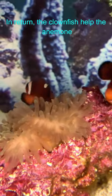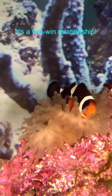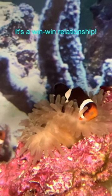In return, the clownfish help the anemone by eating parasites and increasing the water circulation. It's a win-win relationship.